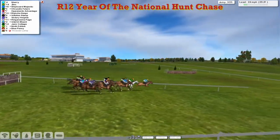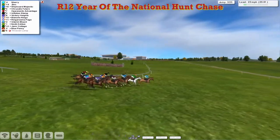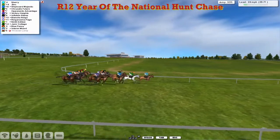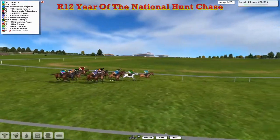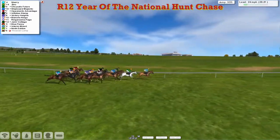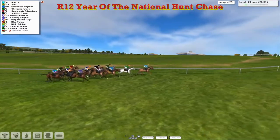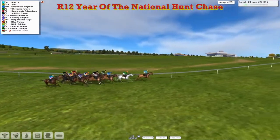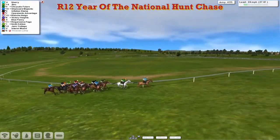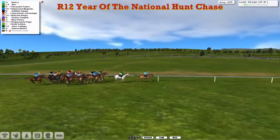As they go over the third, a mistake by the grey there. Zinc went straight through the top of it. There's not much change because there's only about five lengths between first and last. Fairly slow here. Just down the one, and it's Sherry that still leads from Zinc, the grey, and Chrysalis Future and Shipboard Majestic. A little bit wider is Opponent's Advantage. We've got black silks of Inflation Stamp, then Alex Cherry's Blanche Neige mid-pack. How wide is David Hooley's Victory Heights, Martin Latham's Blue Penny up against the fence.